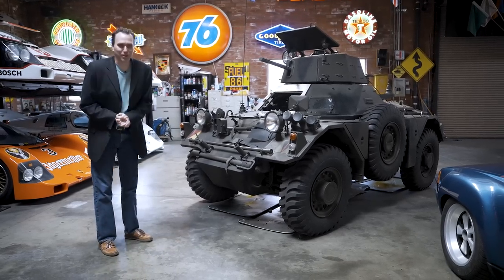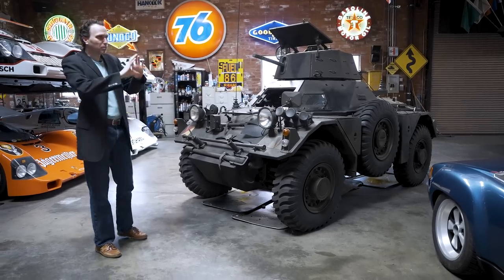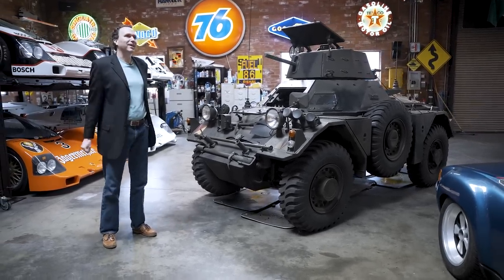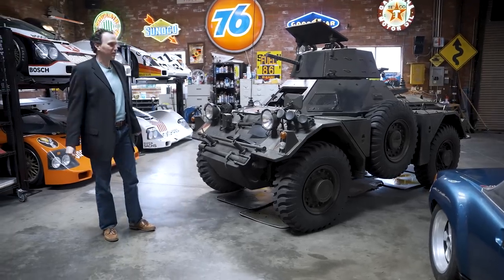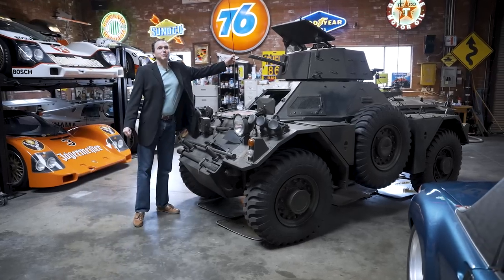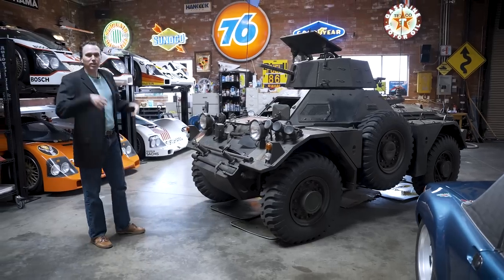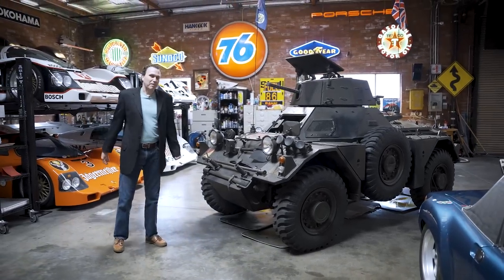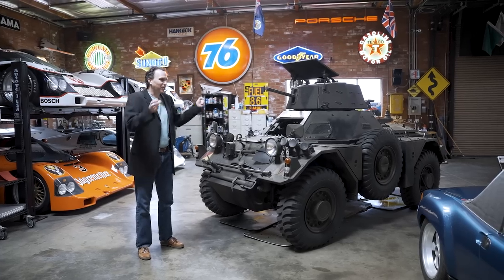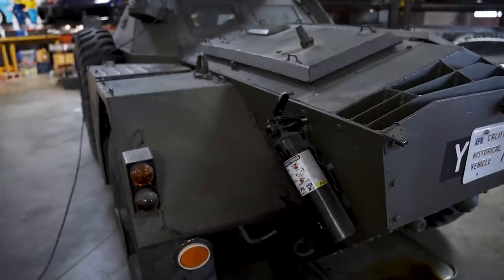First: when you get the plate, make sure you put it on the back — it makes it look more legit and stops little old ladies from calling about tanks rolling through the neighborhood. Second: put some flags on it to make it look more festive and less threatening — which we have done. And third: make sure you don't have your son sitting in the turret pointing the gun at people as you drive by.